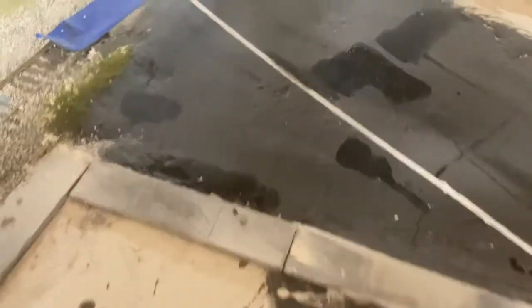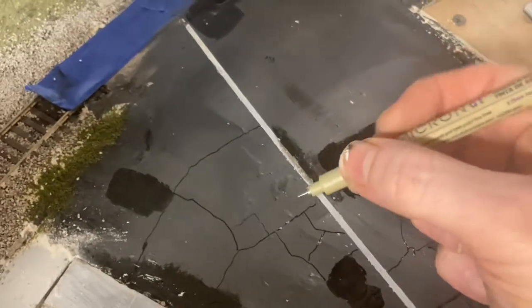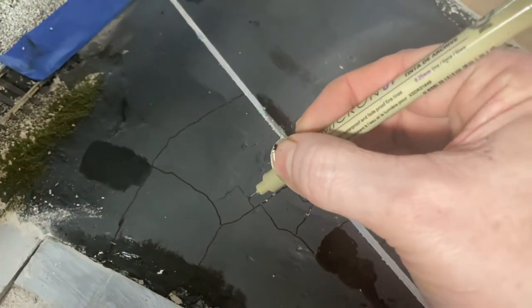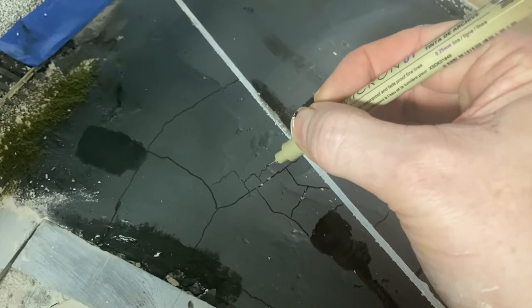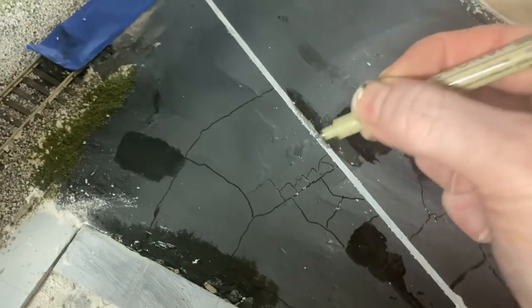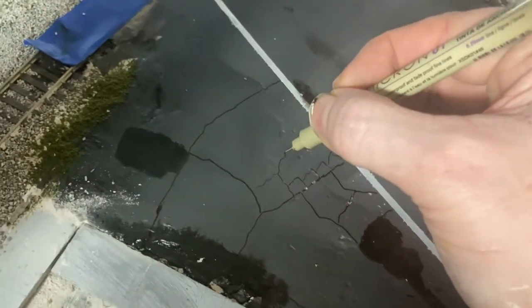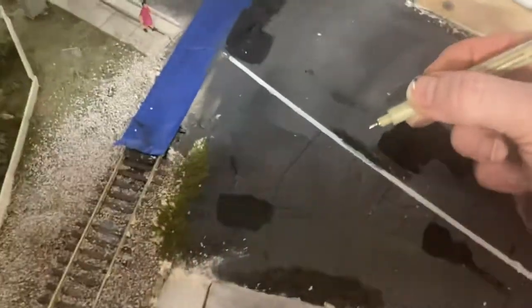Hello everybody, it's Christopher here. Let's just do a quick video on what I've been up to this morning. I'm working on making asphalt cracks and patches in the asphalt, right now working in the small parking lot that's going to be for the convenience store.